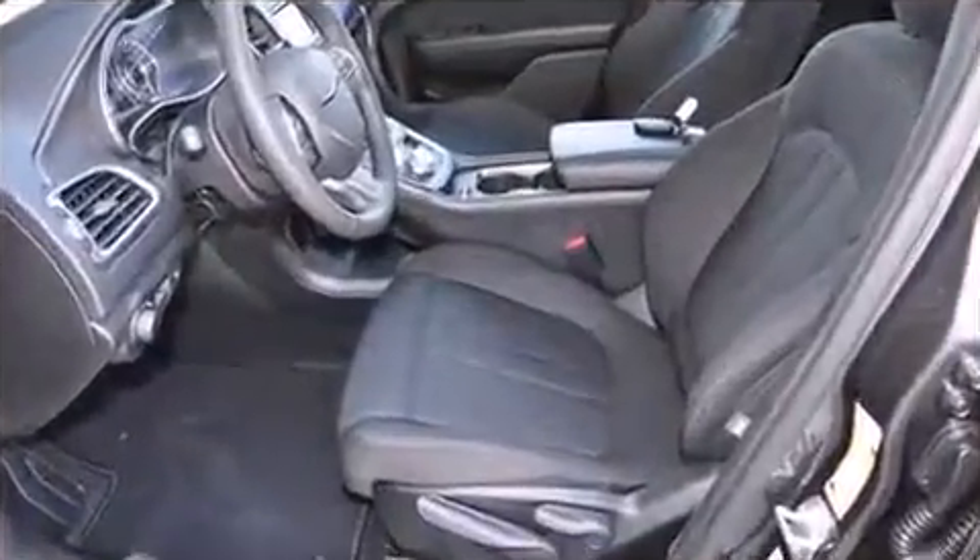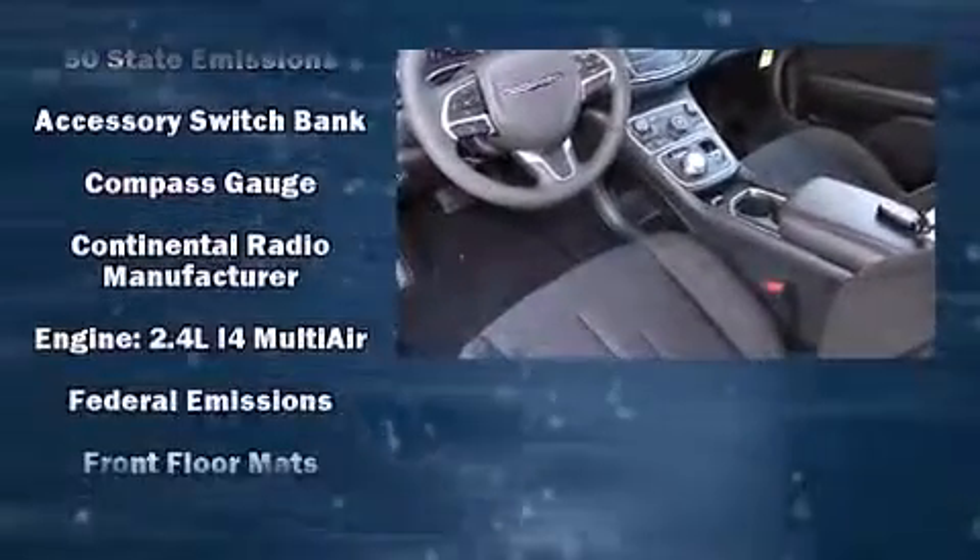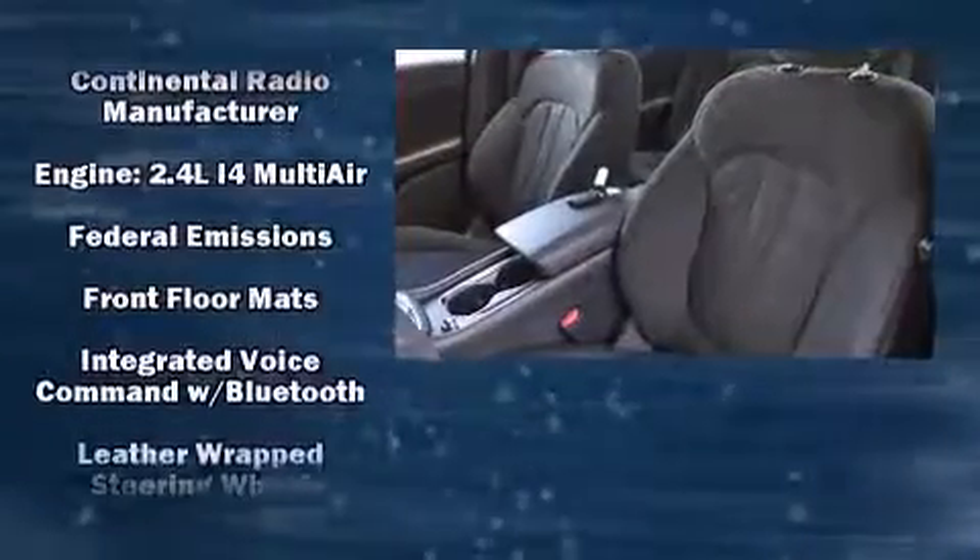Chrysler ensures the safety and security of its passengers with equipment such as dual front impact airbags with occupant sensing airbag, head curtain airbags, traction control, brake assist, anti-whiplash front head restraints, and a panic alarm.